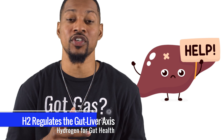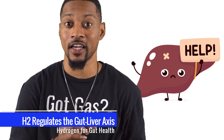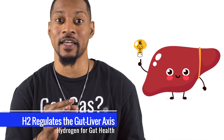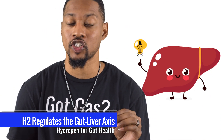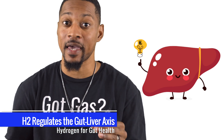Let's not forget the liver. H2 can reduce fat accumulation in the liver by improving gut health through the gut-liver axis. H2 optimizes your gut bacteria, reducing inflammation and toxin load on the liver, which helps prevent and manage non-alcoholic fatty liver disease.